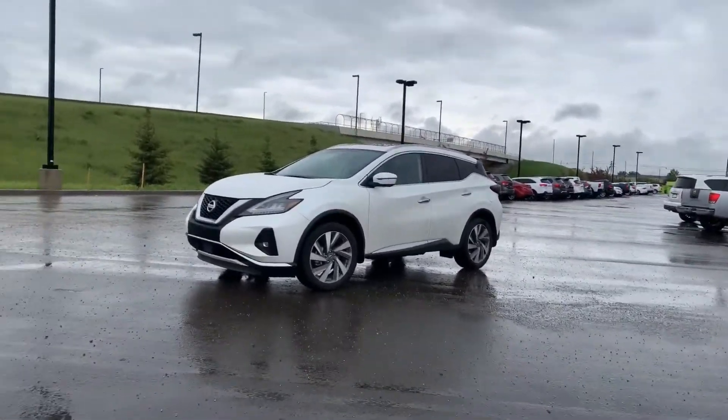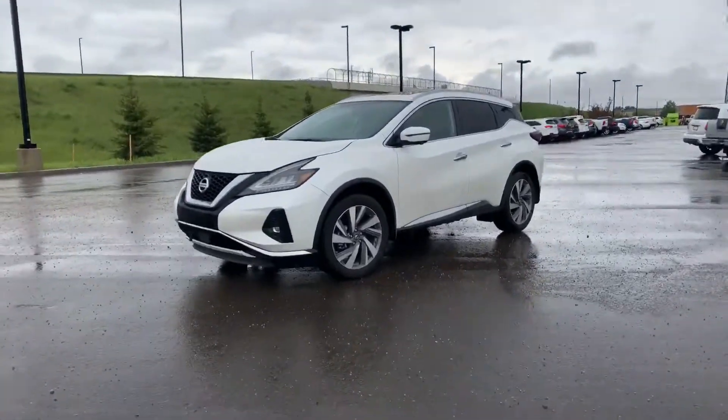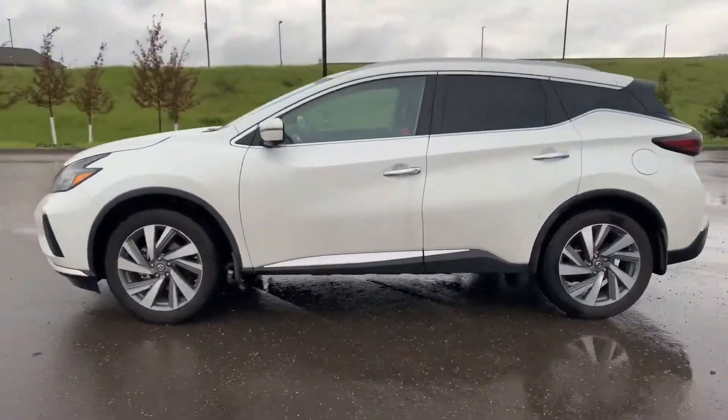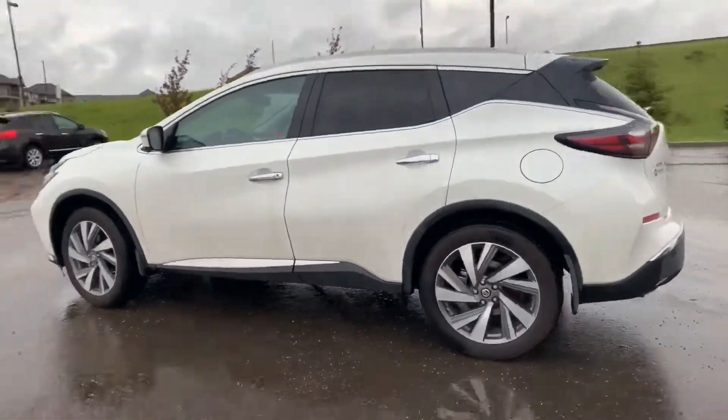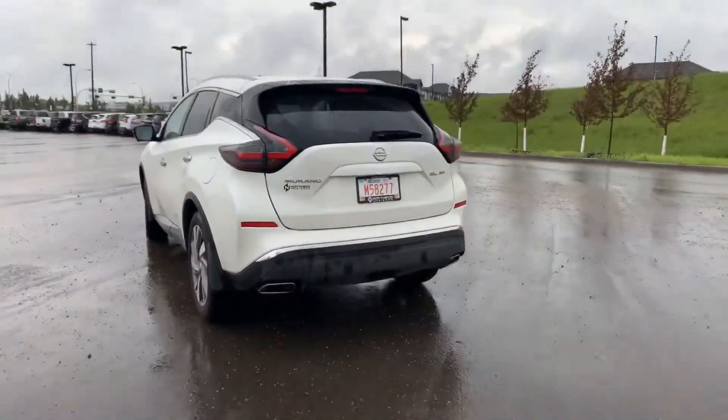You can see it comes with the alloy wheels, the redesigned front end, all new headlights, tinted back windows. Keyless entry is a great feature with this. Redesigned taillights as well.